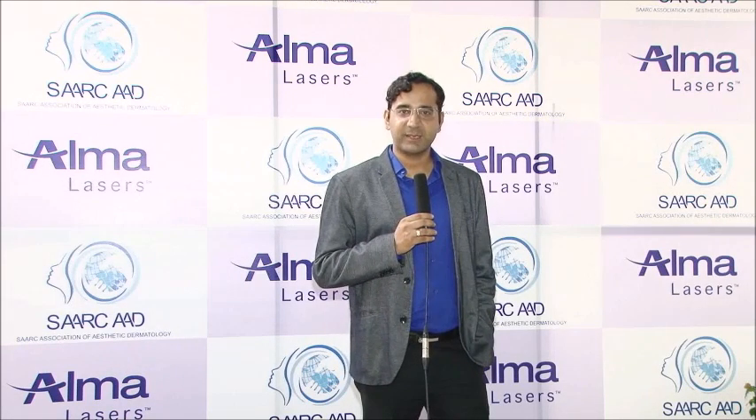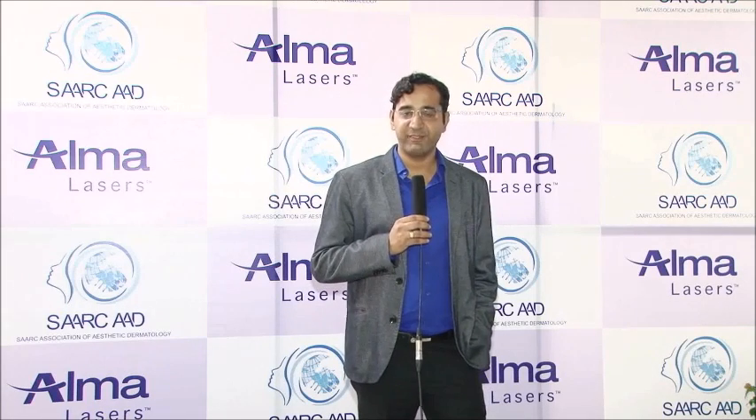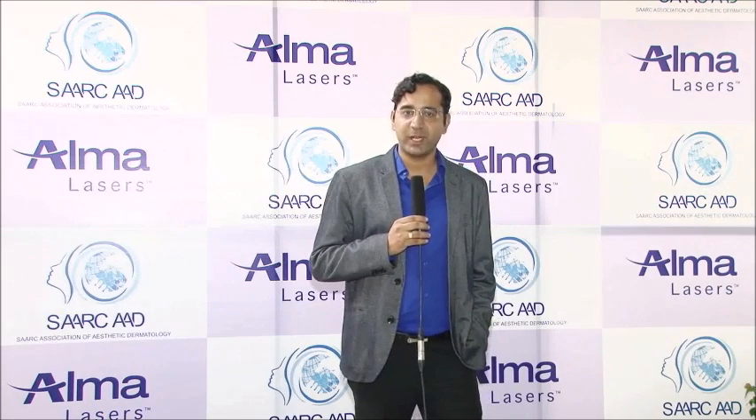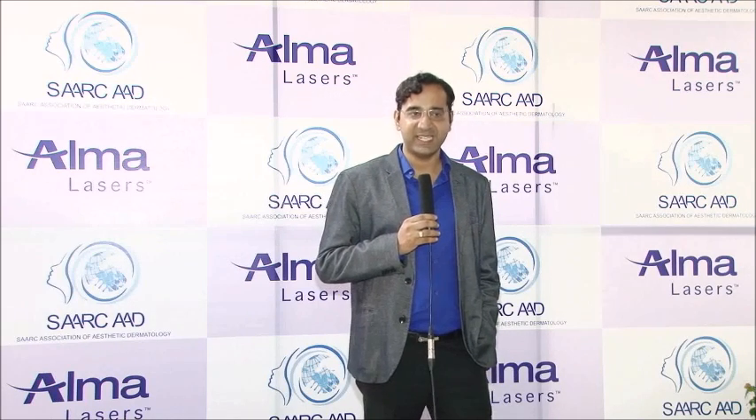I think the company keeps innovating, which is one of the benchmarks for every laser company — to keep coming out with new products and innovations in their old products. That is something I really like about this company, other than its prompt service and its very courteous staff.